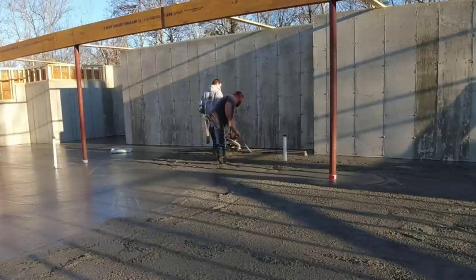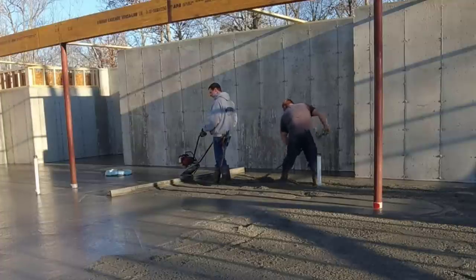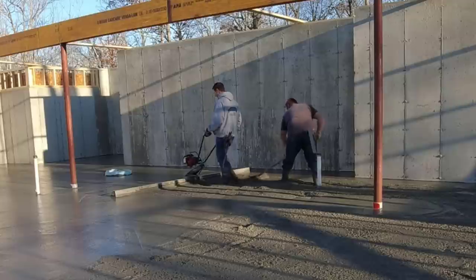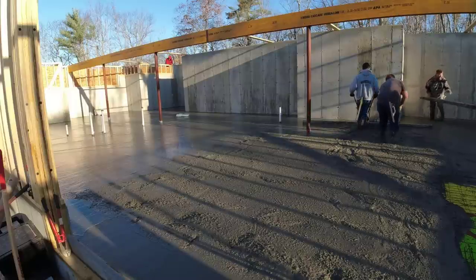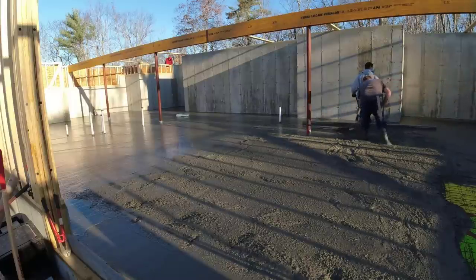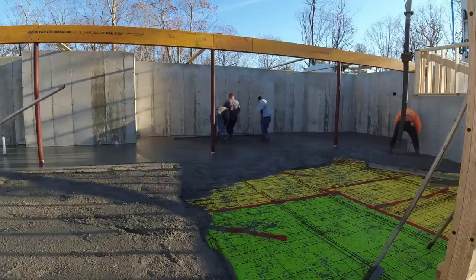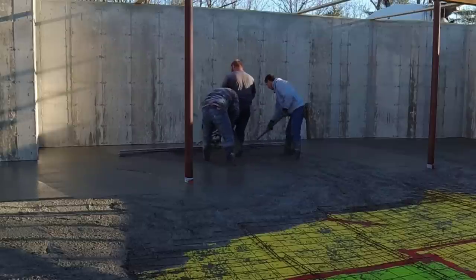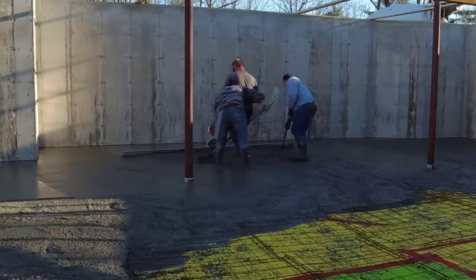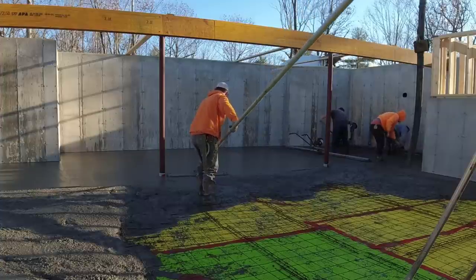The other guys are over to the right pumping concrete, so me and Luke are jumping back on the third truck and getting it screeded down while they're already starting to dump the fourth truck. You see Luke — when he's raking behind the screed he's always working, back and forth, making sure we're not high and not low, and making sure the guy on the power screed doesn't have to stop and start. He wants to keep moving backwards nice and slow but consistently and evenly — that's the key to not having any humps or dips with the power screed.